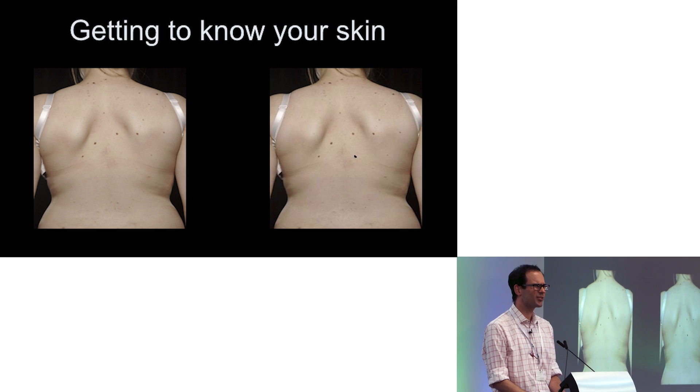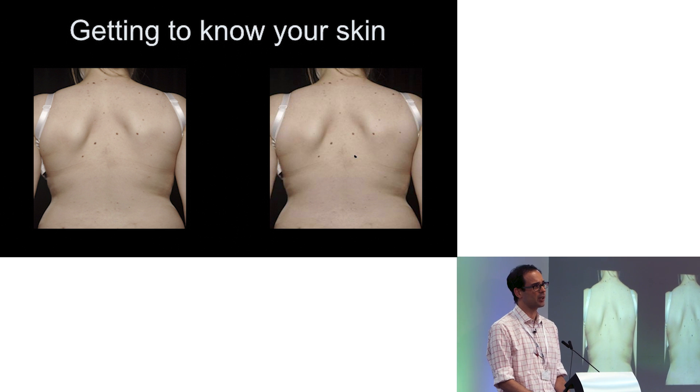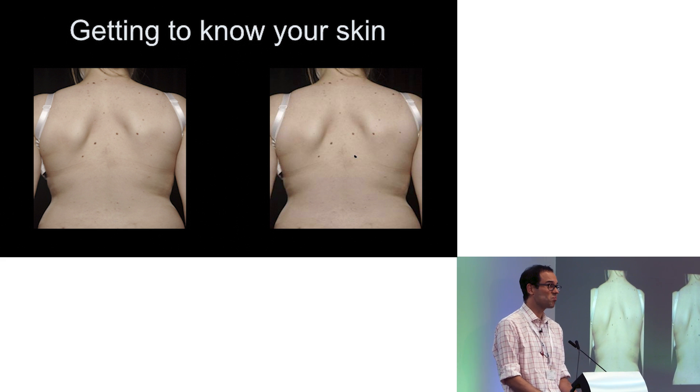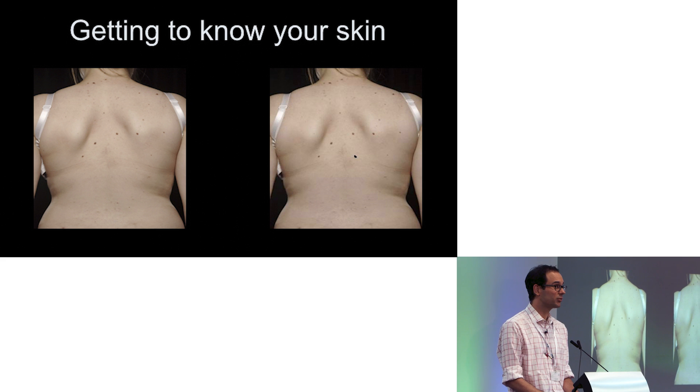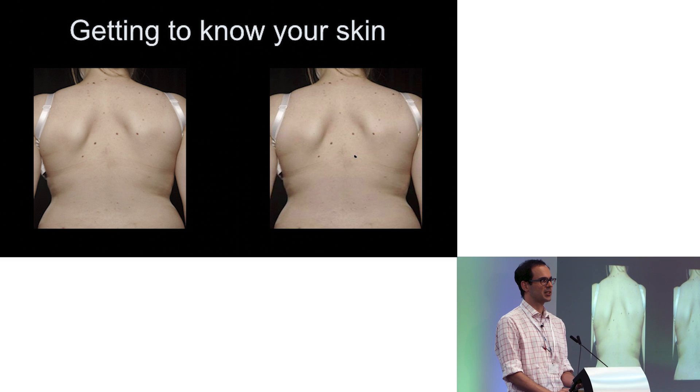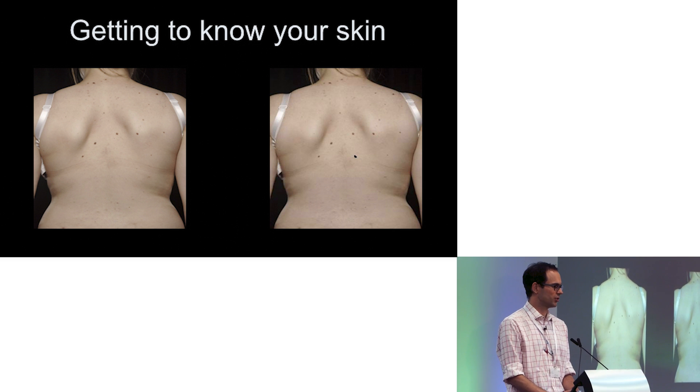Sometimes something new appears — was it there before? Was it not? A number of people are unsure: 'I don't know how long it's been there doctor, I just noticed it in the shower the other day, might have been there all my life.' So actually if you've got a baseline photograph — even if it's taken by you, because smartphones these days are so fantastic you can get a really good quality picture — just save it on your phone. You've got a baseline, and that's really useful for doctors as well.